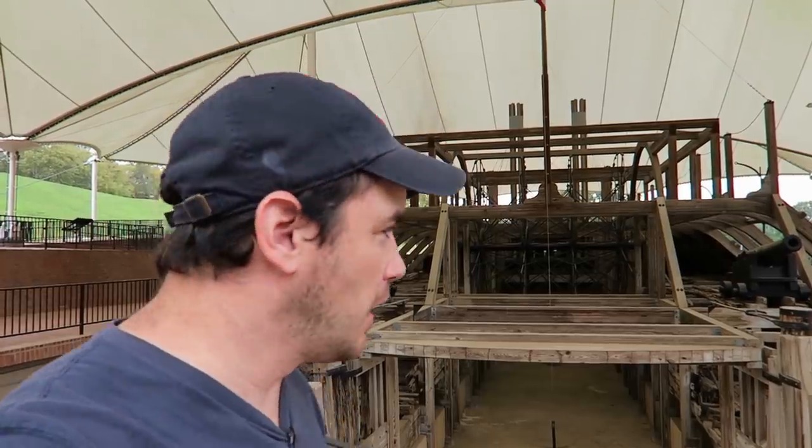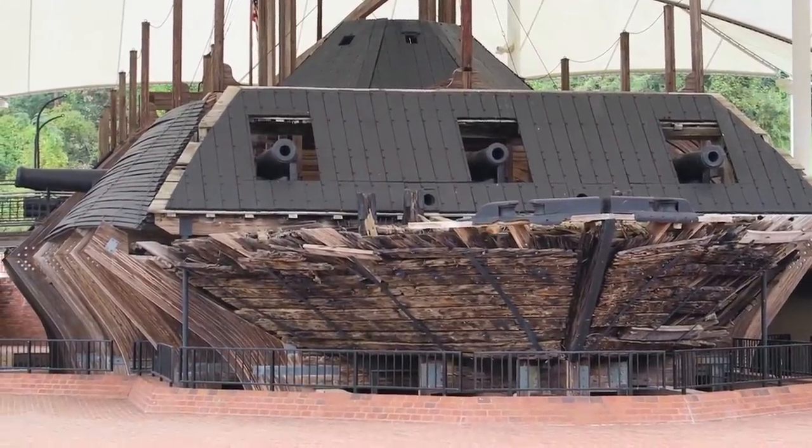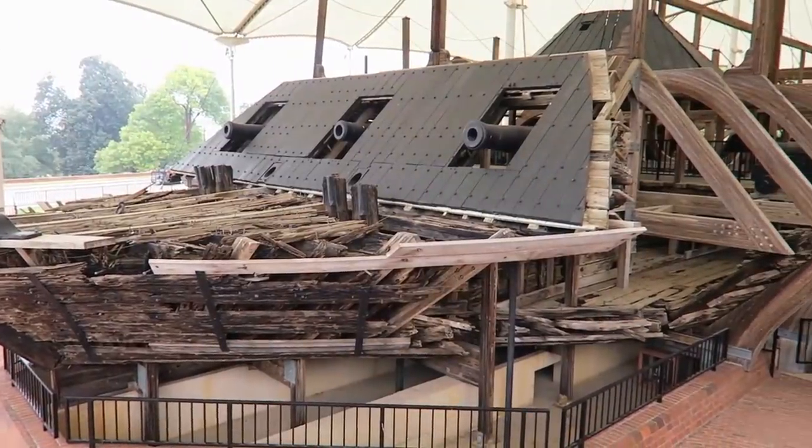I'm spending the day hanging around historic Vicksburg, Mississippi, and I wanted to show you one of seven ironclad battleships that were built and used by the Union Army during the Civil War.